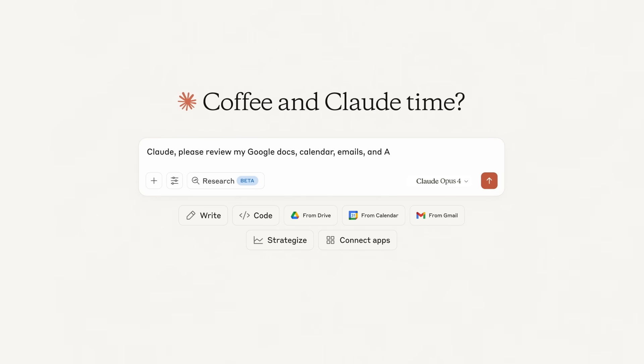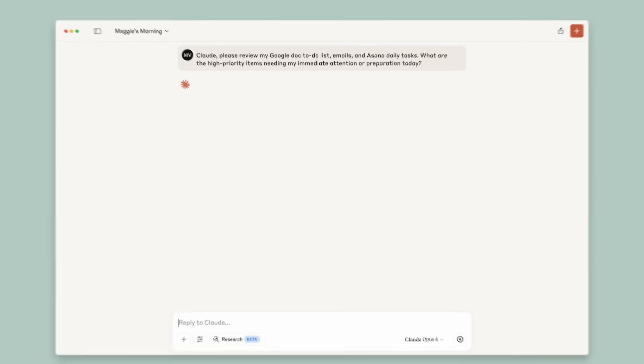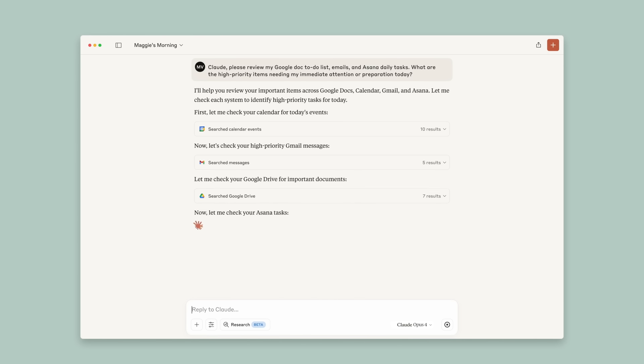I'll start by having Claude analyze my docs, emails, and Asana tasks. Claude is searching through my Google Workspace, pulling together information from my calendar, my email, and my Asana to-do list into a report that's organized and neat and shows me exactly what's on my plate for today.